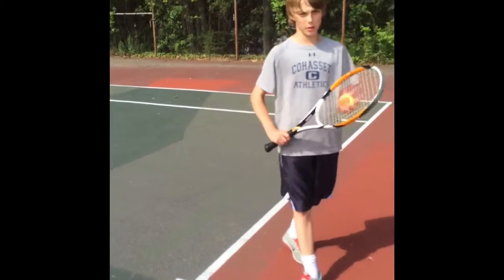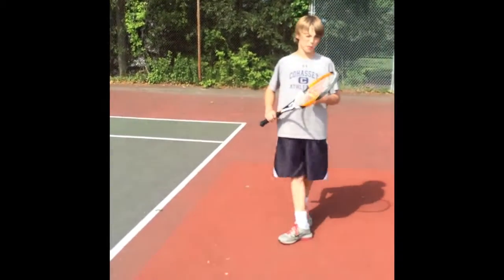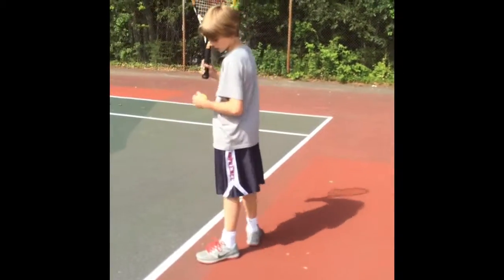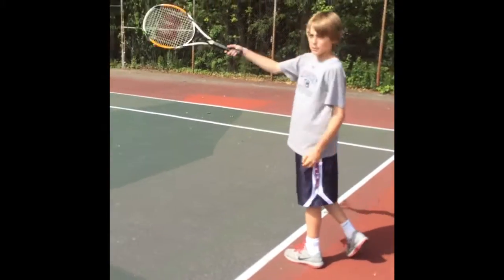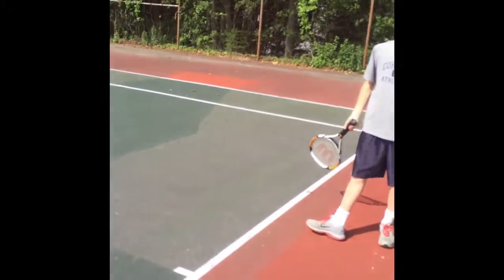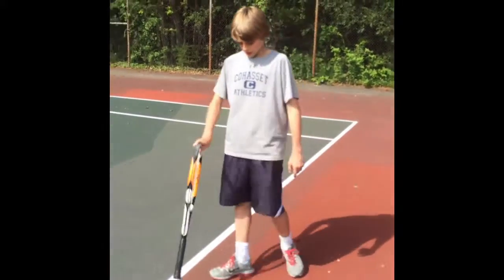Now I'm going to talk to you about serving. Serving starts off the point. When you serve, you start on one side of this little white line on the baseline, and you try to hit it into the opposite box. If it goes outside the box, it will be a fault. You get two faults when you serve.